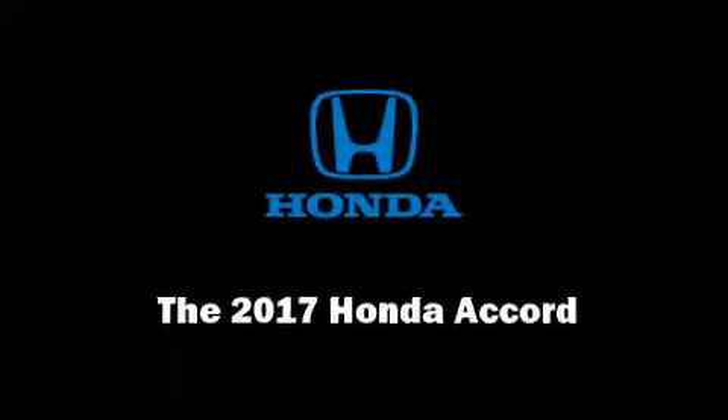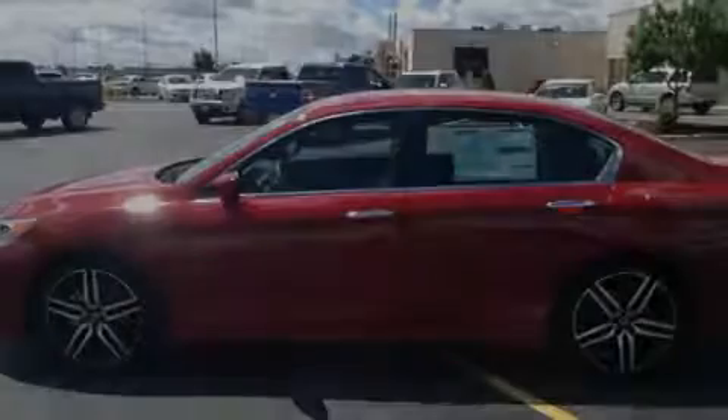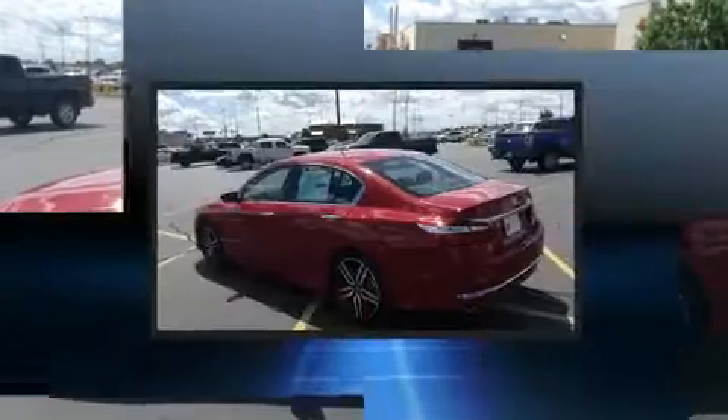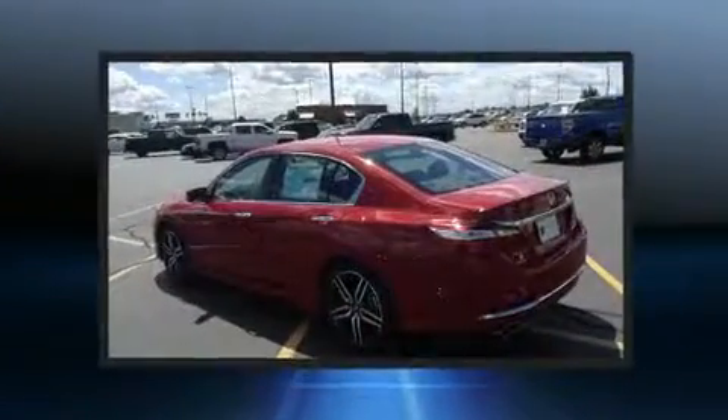Discerning drivers will appreciate the 2017 Honda Accord. This four-door, five-passenger sedan is ready to drive off the showroom floor.